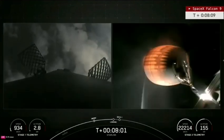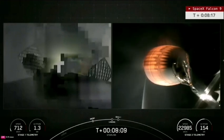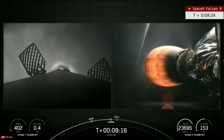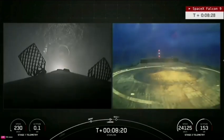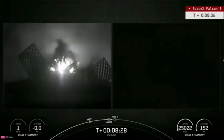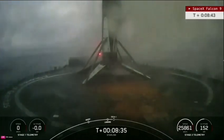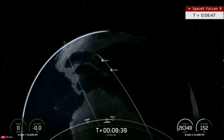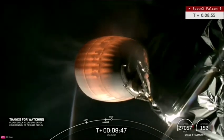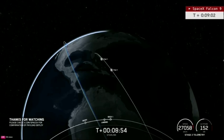The landing burn begins in real time — we see a fairly clean video feed from the drone ship. Booster tail number 1067 sticking the landing for a 16th time, just the 4th booster in SpaceX's roster to hit that milestone, and one of only three currently still flying with 16 or more flights underneath its proverbial belt. And engine shutdown.